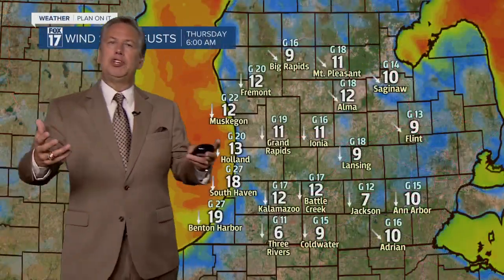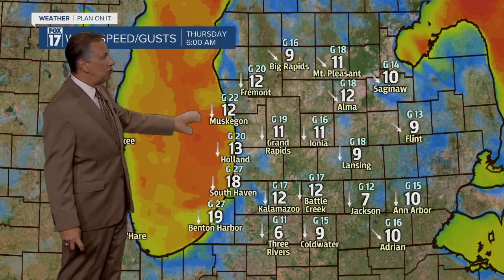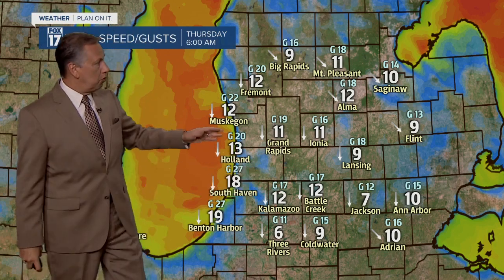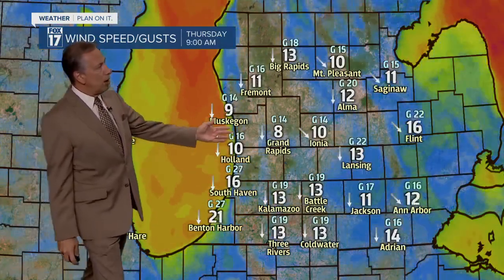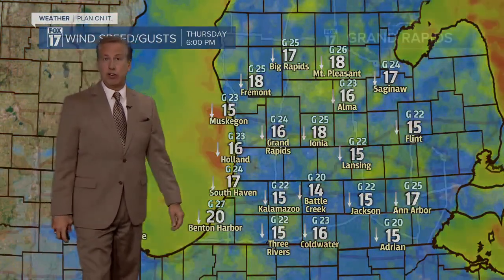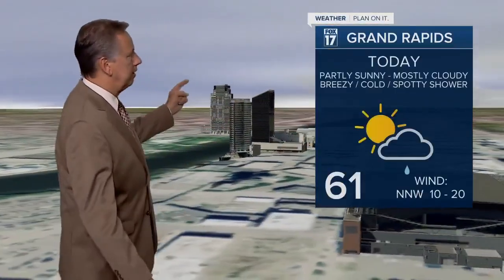Wind is going to be a little bit of an issue today. The winds will ramp up — the colors on this map are tied to the wind speeds and you'll see these colors will stay stronger out over Lake Michigan because there's no buildings, no trees, no hills, no friction out there. So the wind could get going at a pretty good clip out over Lake Michigan. As we go through the day, you can see these winds ramp up out of the north and northwest at about 10 to 20 miles per hour with some higher gusts. That cold air is going to help drive some lake effect rain showers and maybe some waterspouts out there on Lake Michigan.